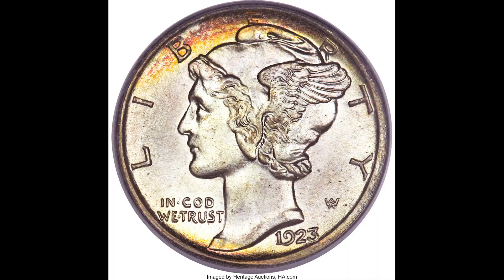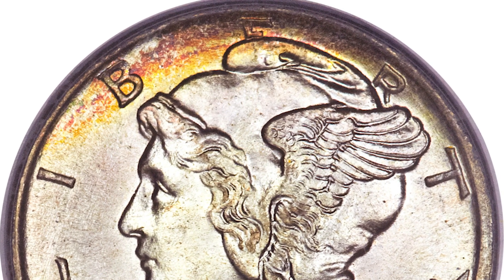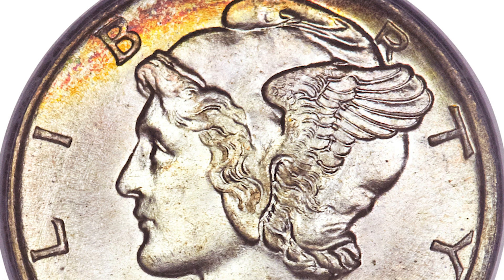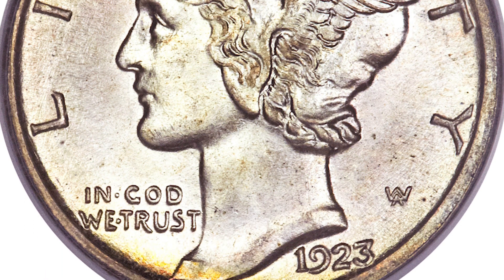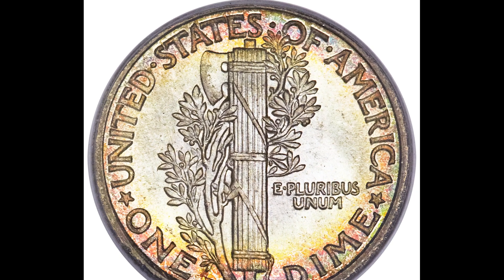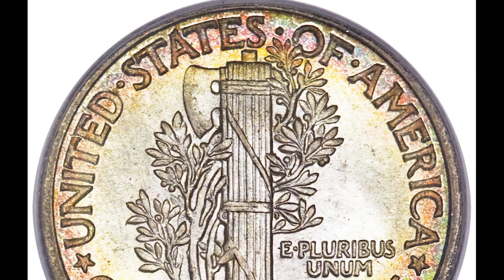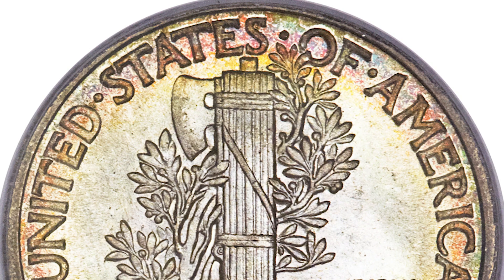Up first we have a 1923-S 10 cent mercury dime. This one was graded by PCGS, Mint State 66 with full bands on the back and a CAC sticker. If you flip the coin over, you'll notice this coin has toning on it — a rainbow-like appearance that happens when air oxidizes with the metal in the coin, giving it that sort of look.